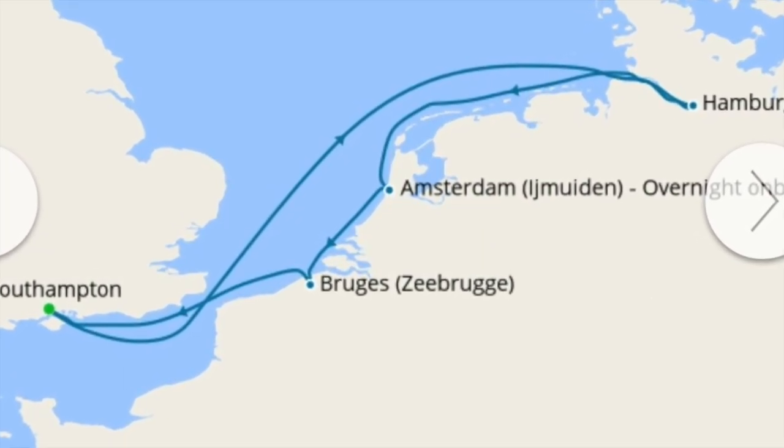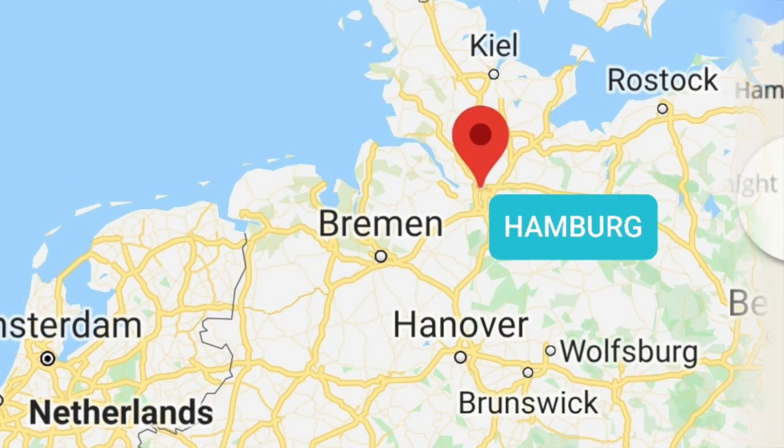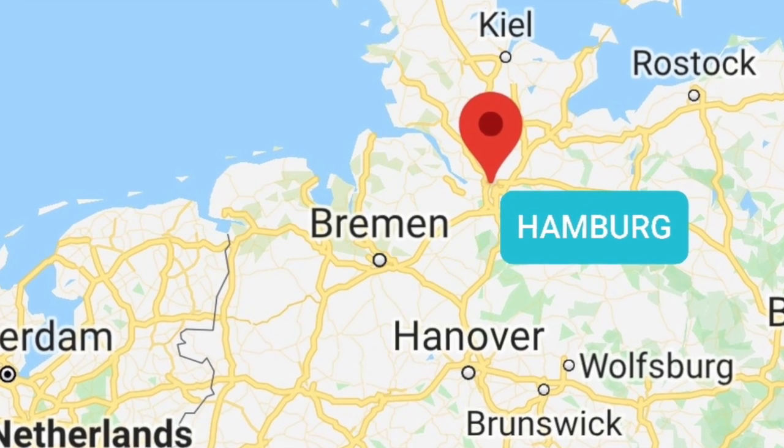Hamburg can be found on the River Elbe, around 55 miles from the North Sea. It's the second largest city in Germany and the third largest port in Europe.